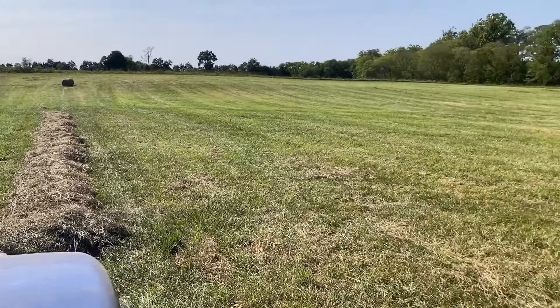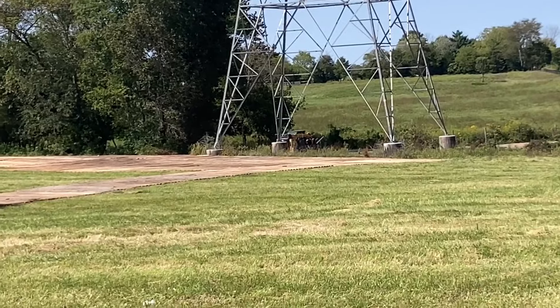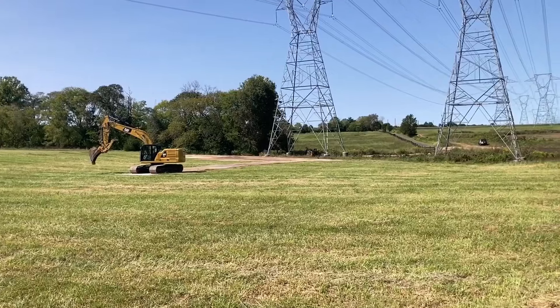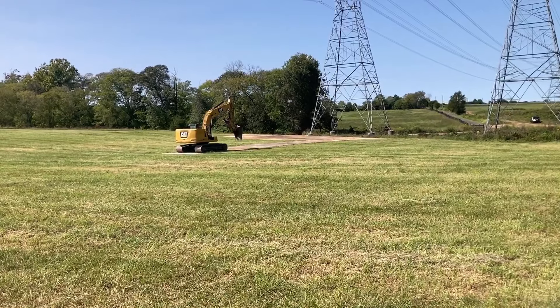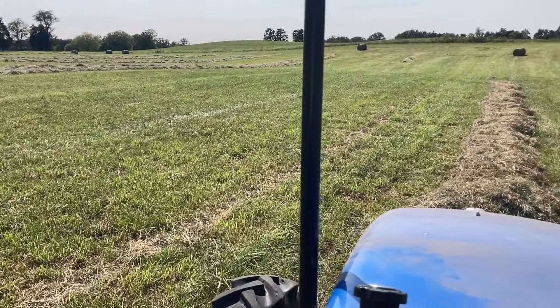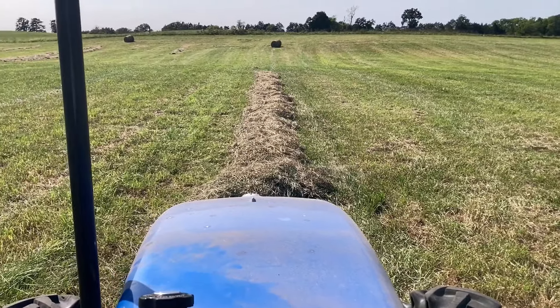We came down here to get started this morning and they've already got a road all across the field out here. Apparently they're going to hang out across this field for about a year or more, raising these towers up. They're going to build a road all the way across the field with those planks. So I'm glad we got that side done. Anyways, we'll get going here.